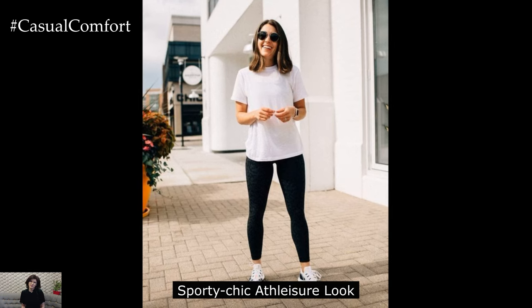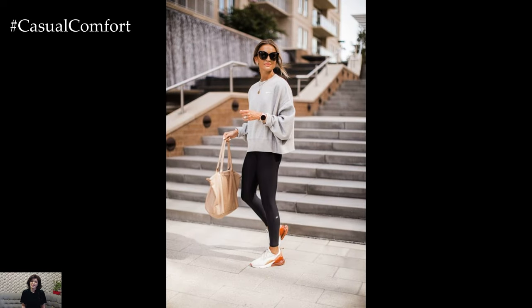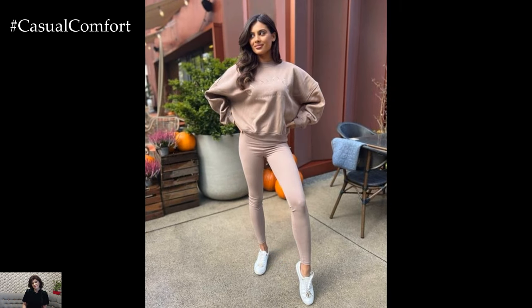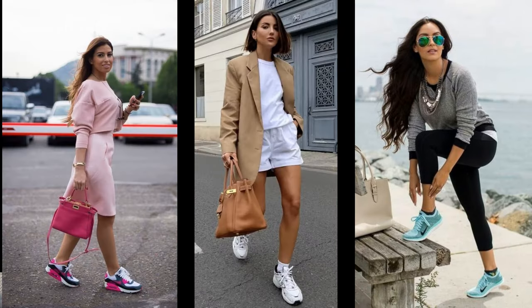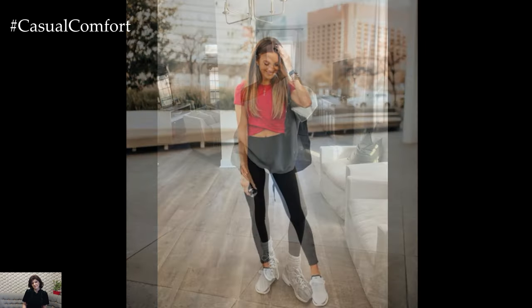Sporty Chic Athlete Look: Perfect for days when you're on the go, a sporty chic athlete look combines comfort with style for a winning combination. Start with a pair of high-waisted leggings in a bold color or print and layer on a cropped sweatshirt for a trendy twist. Add a pair of sleek sneakers and a baseball cap for a sporty vibe and throw on a lightweight bomber jacket for cooler evenings. Finish off the look with a crossbody bag and oversized sunglasses for a touch of urban flair.